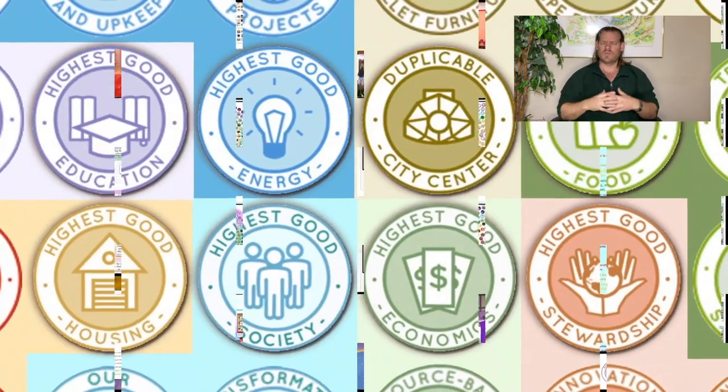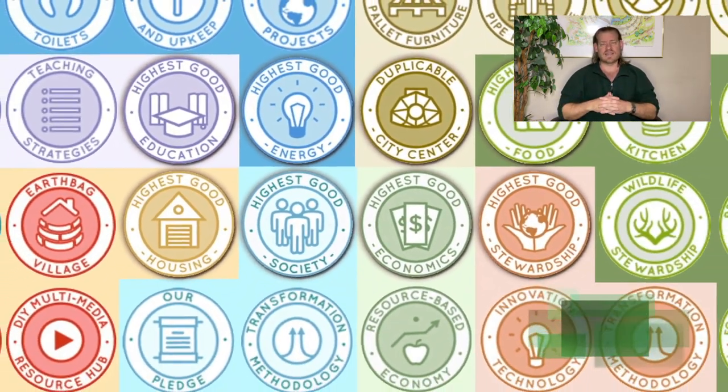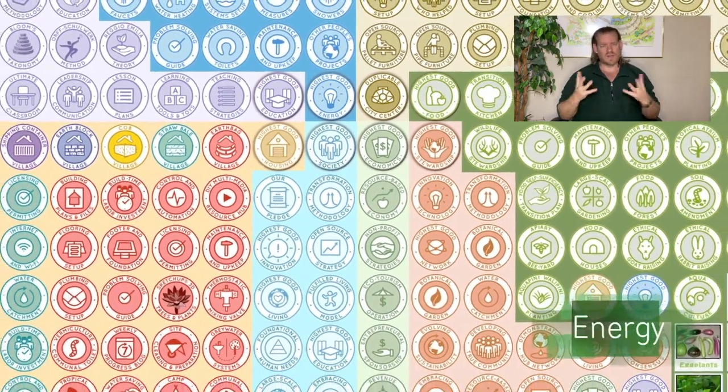By eco-elements, I mean working with nature instead of against nature. It's about designs that are built with sustainable materials or recycled materials — that's certainly eco-elements. But it's really about permaculture.